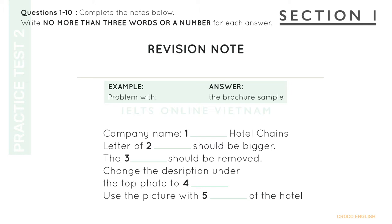Now we shall begin. You should answer the questions as you listen, because you will not hear the recording a second time. Listen carefully and answer questions 1 to 5. I assume it is your company's advertising brochure. Yes. What exactly is the problem? Well, it was printed the year before, so some of the information is already out of date. There are also a couple of problems with the layout.